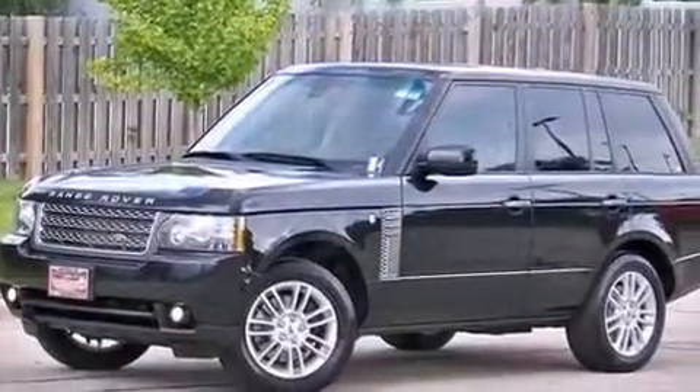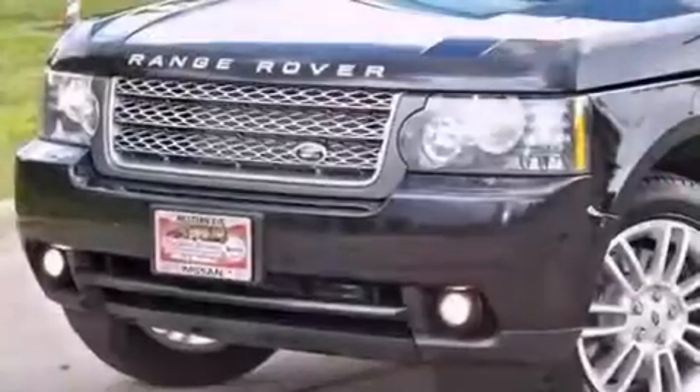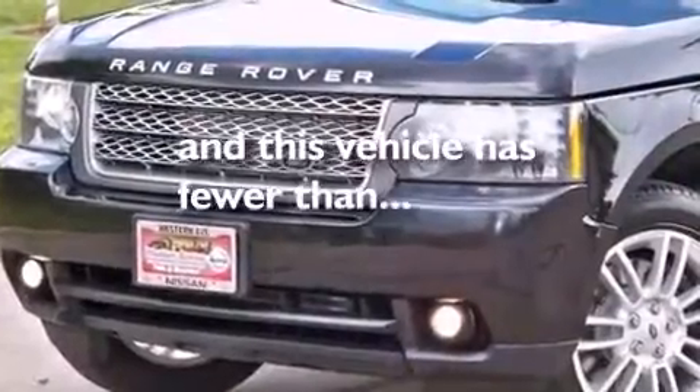Also included are rear curtain airbags, rear seat child-proof door locks, a pass-through rear seat, and this vehicle has fewer than 65,000 miles on the odometer.